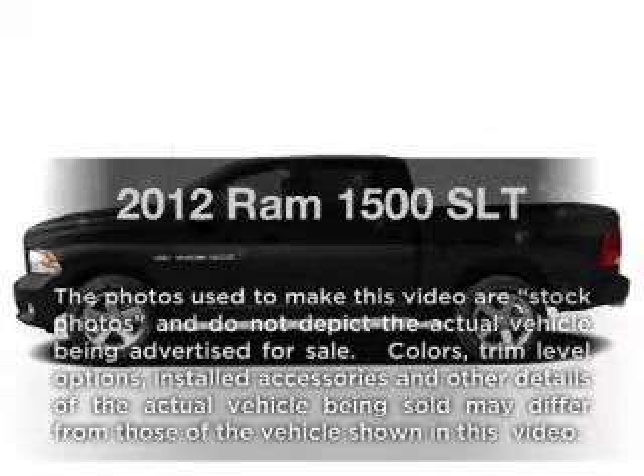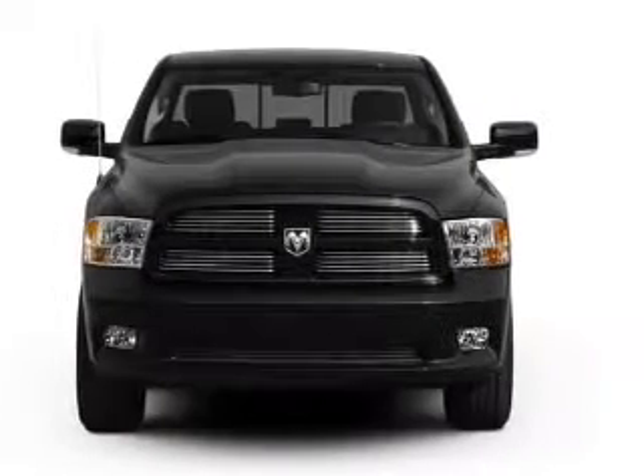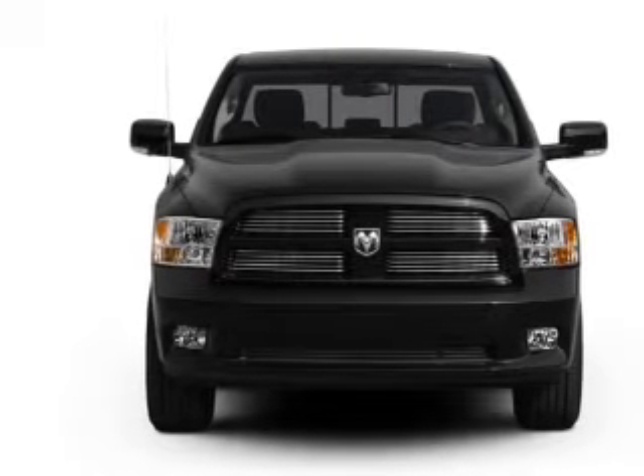If you're looking for a first-rate auto, this one could be yours today. With a powerful 8-cylinder engine, the powertrain includes rear-wheel drive, driven by a 6-speed automatic transmission.